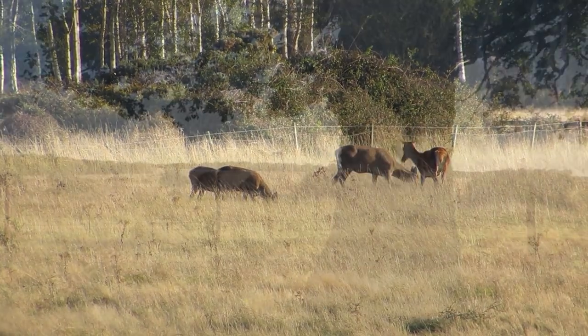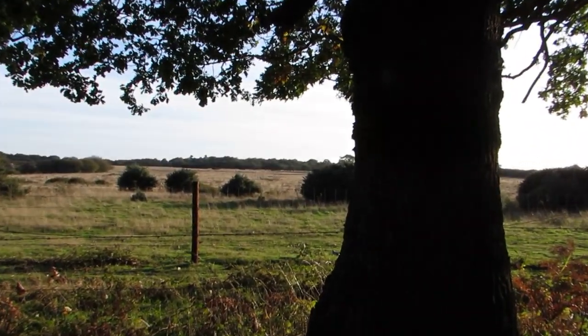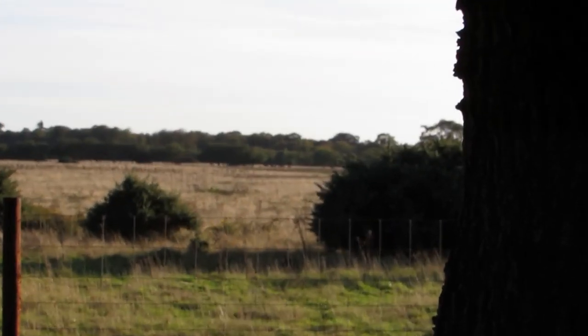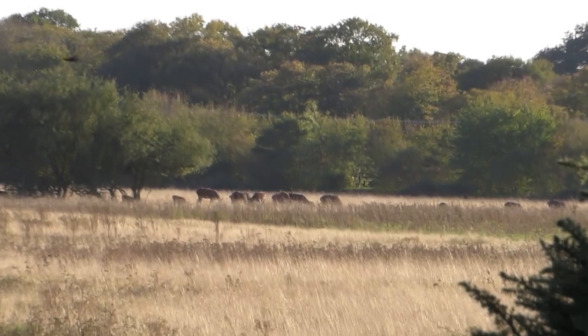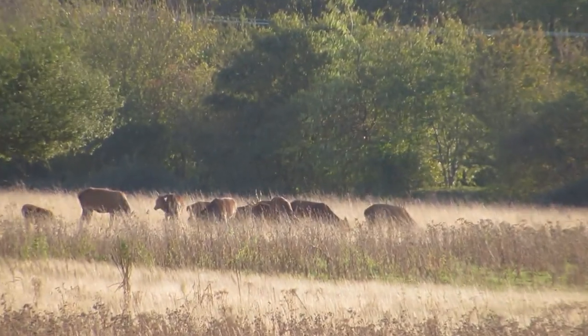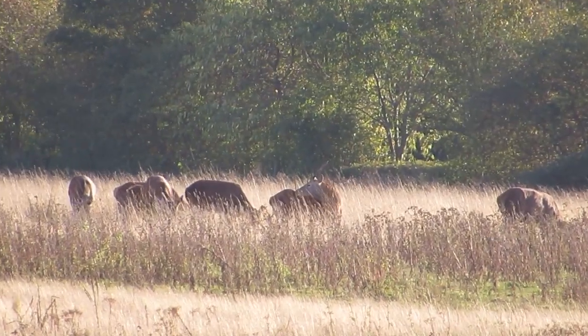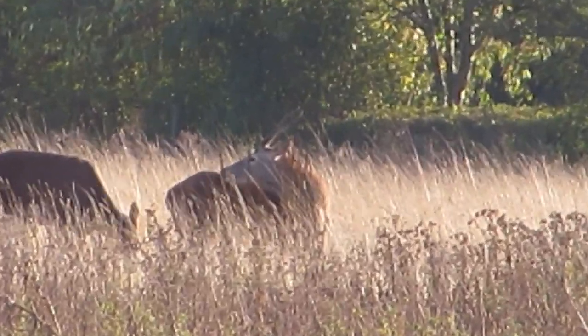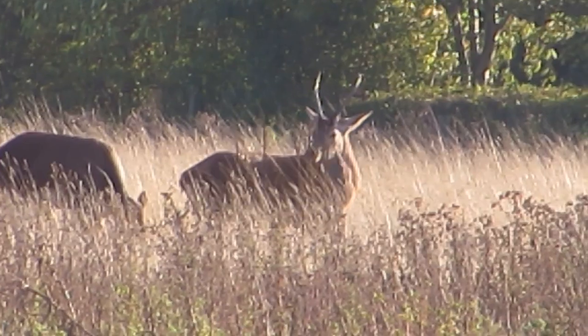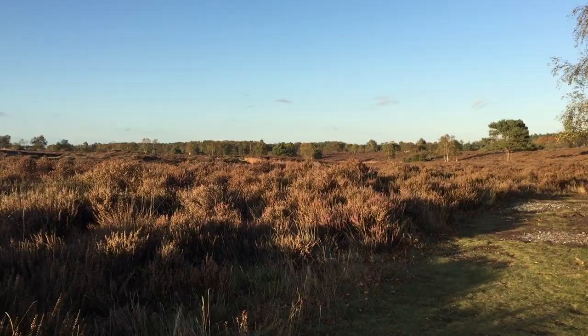Seeing only brockets was a bad sign — throughout the rut, red deer stags would usually chase them away. Maybe I was too late; maybe the rut had ended and the stags were no longer here. I spoke to a few people and they said that in the past they had seen stags further into the heath, so we carried on down the track. With only 30 minutes of light left, I didn't think it was going to happen.